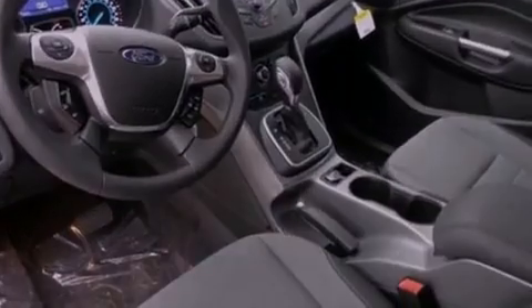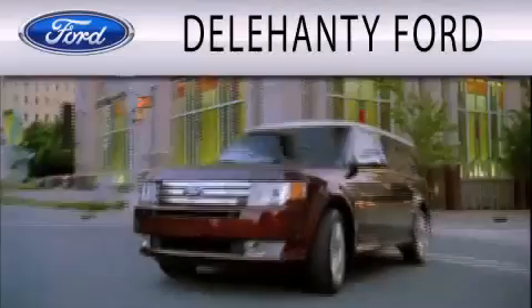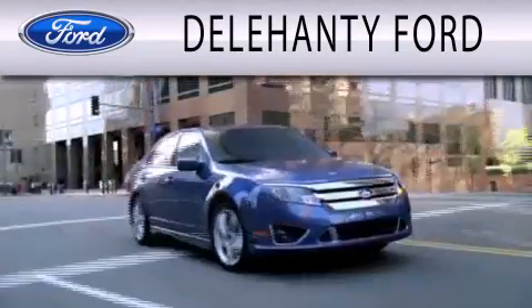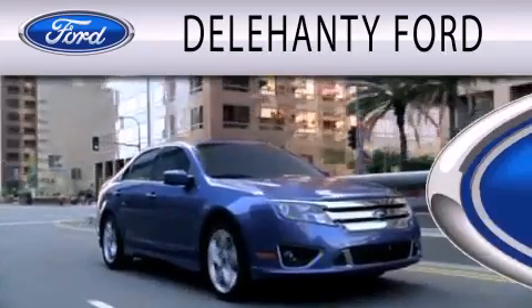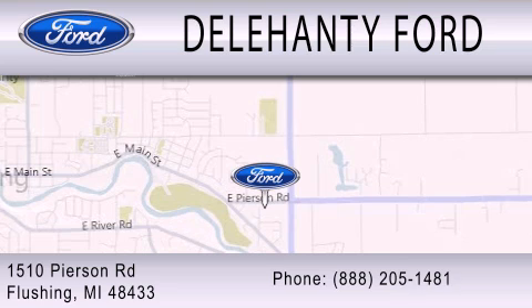This automobile won't last long at this price — call and arrange a test drive now. Delahanty Ford is dedicated to doing everything possible to ensure that the experience you have selecting your next vehicle is as pleasant as possible. We are located at 1510 Pearson Road in Flushing.